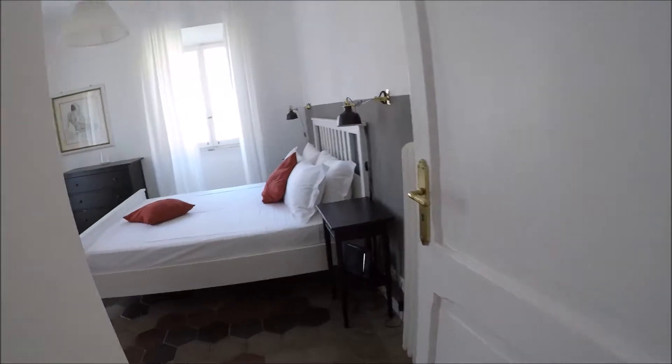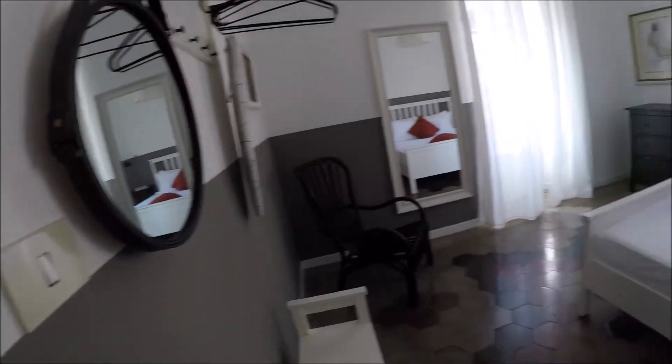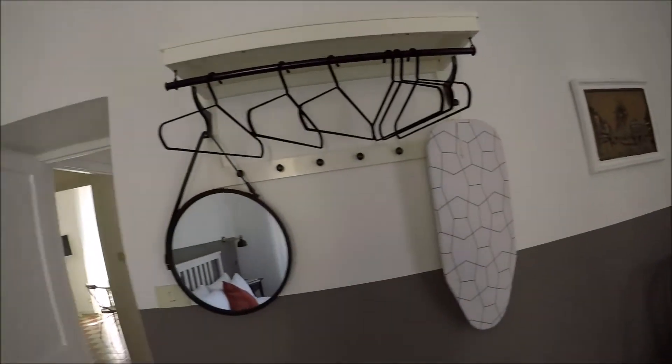And this is the bedroom. It's very big, with a double bed. Wi-Fi is there. An open wardrobe here.